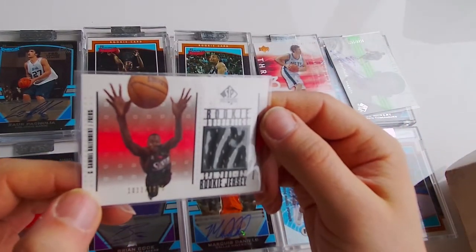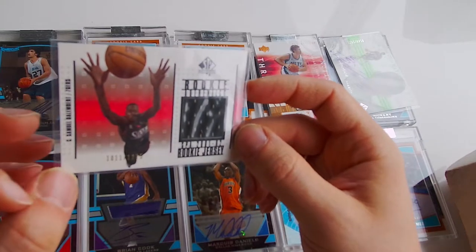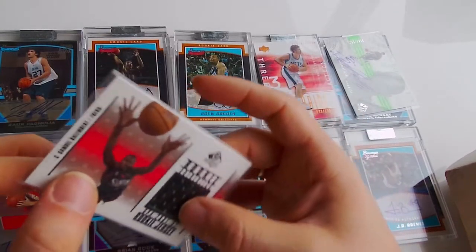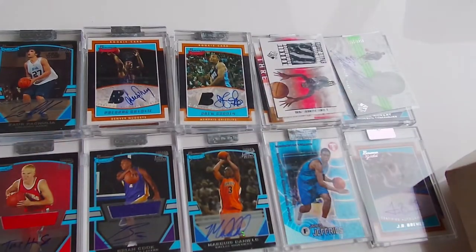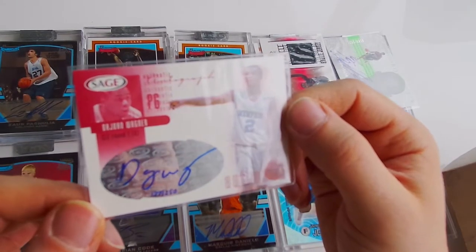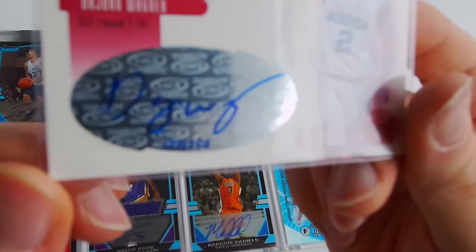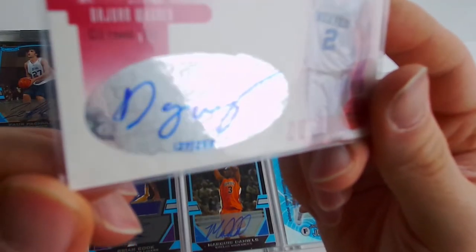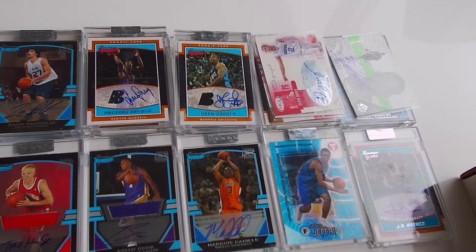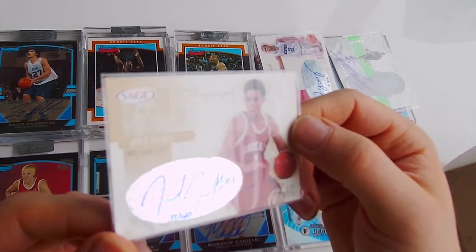Jersey card - Samuel Dallembert, 111 out of 1275, Rookie Authentics. Next one - autograph, Wagner, 127 out of 250, 2002. Auto card - Jared Jeffries, 77 out of 120, Sage.